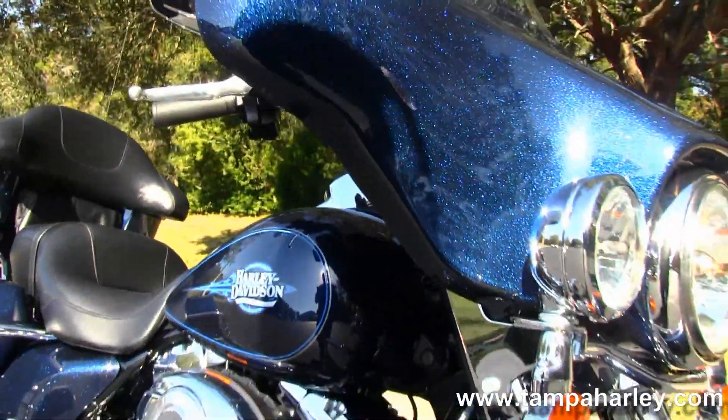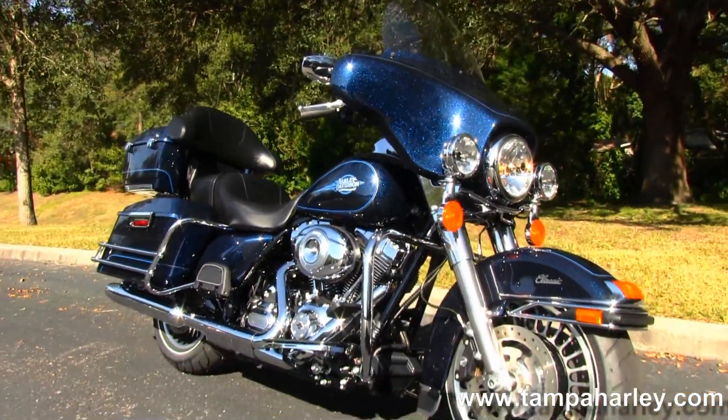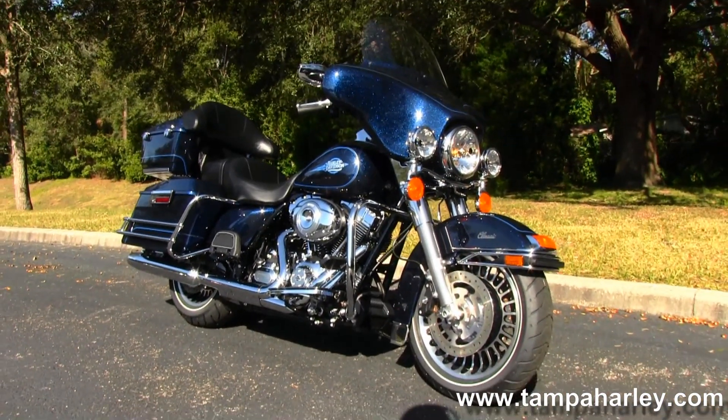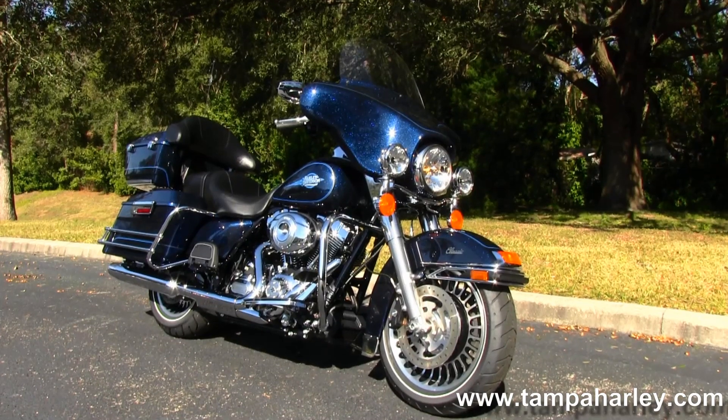We take anything on trade — campers, cars, trucks, boats, property, guns. You name it, we take it, as long as we don't have to feed it. We're rated number one in customer service and have over 200 pre-owned bikes in stock.